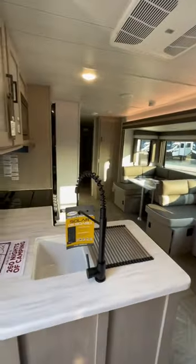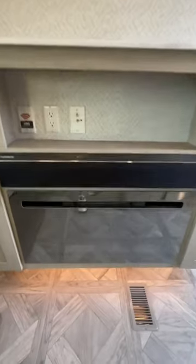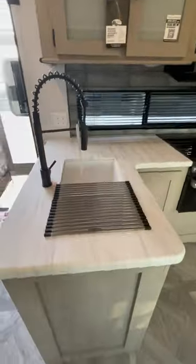When you walk into the floor plan, you've got plenty of seating space for the whole family. In the entertainment center, you have your soundbar and electric LED fireplace with a spot for a TV.